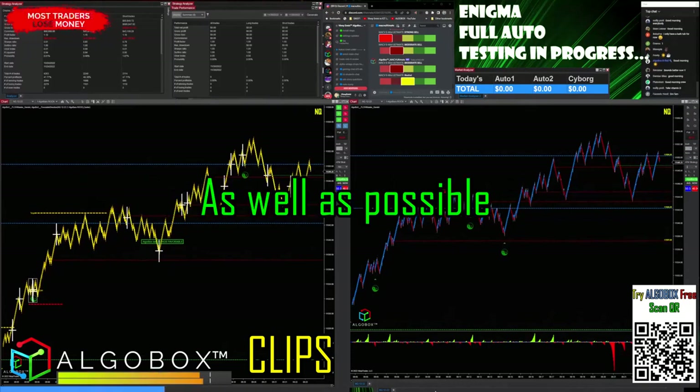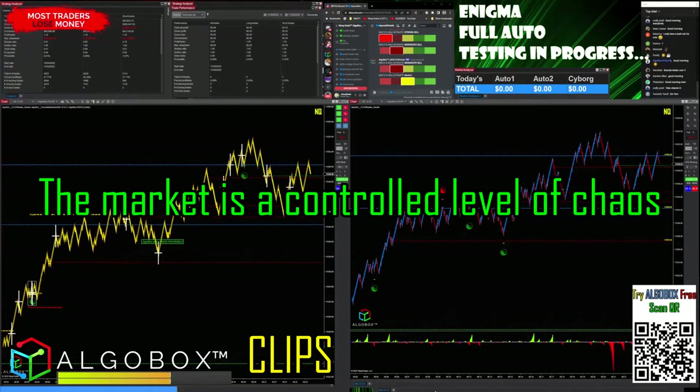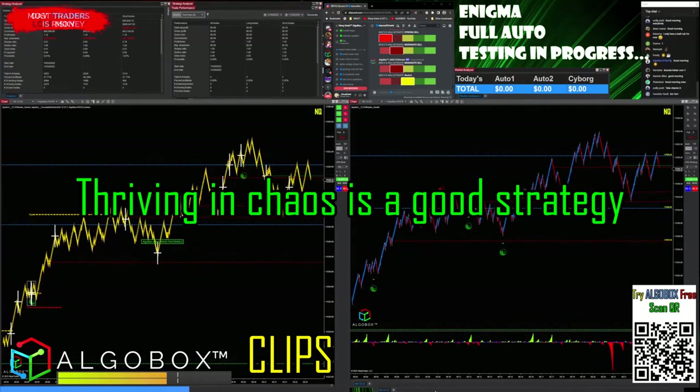The market is a controlled level of chaos — thriving in chaos is a good strategy.